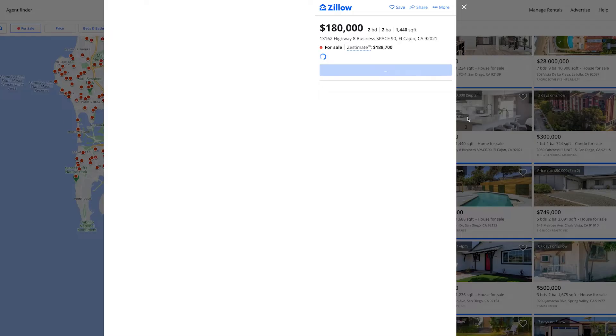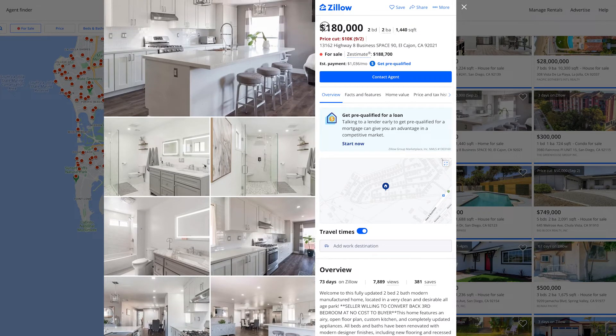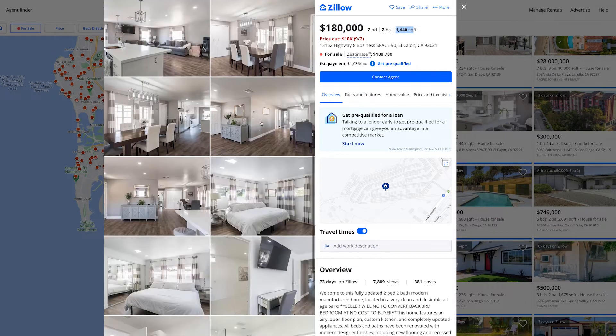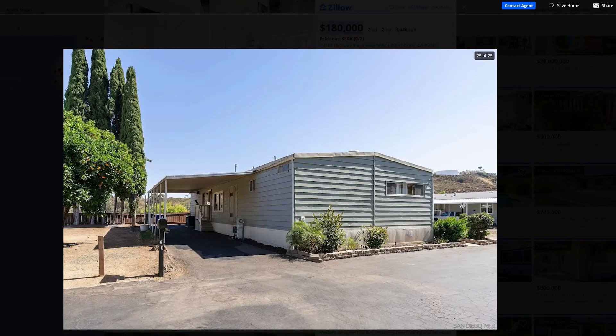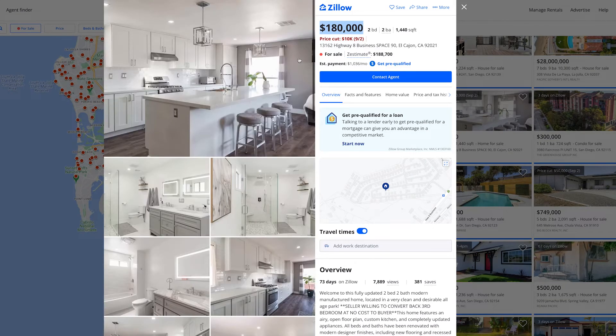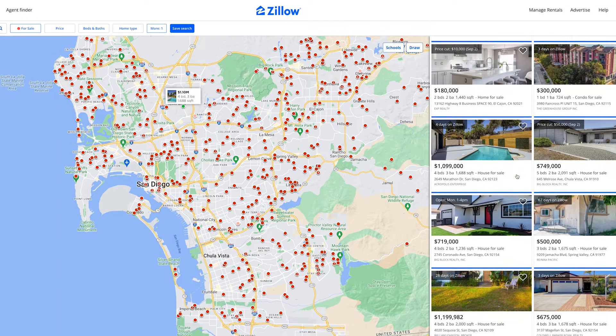This next one is actually pretty well priced — out in the boonies where it's hot, but $180,000 for 1,400 square feet is not bad as a starter home. However — never mind, this is a double-wide trailer. You'd still probably have to pay a lot lease. They did a nice job inside and took $10,000 off, so they're somewhat motivated, but I'm not sure about trailer living.